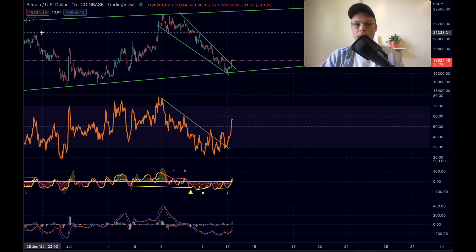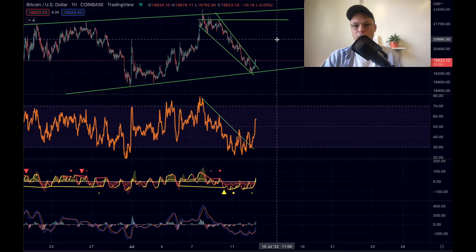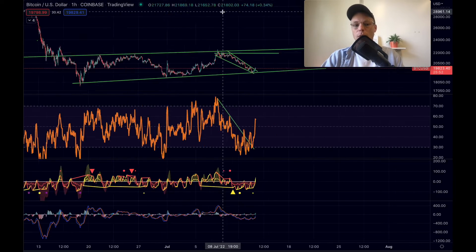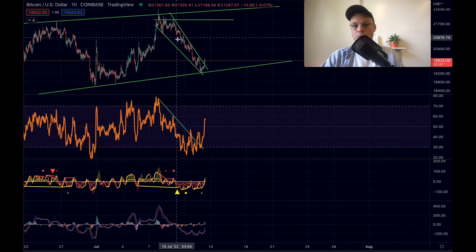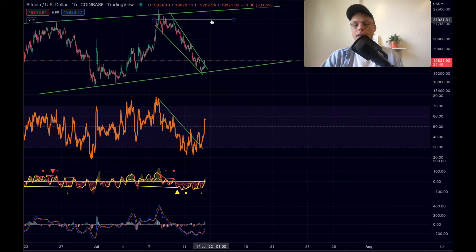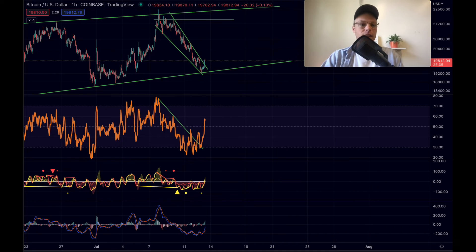If this falling wedge formation plays out, the target is the top of the wedge — roughly 21,900. A more realistic target would of course be the top of the bigger rising wedge formation. But the target of this specific formation is around 21,900, which would be an increase of approximately 10% from current levels. That's quite a nice potential trade.